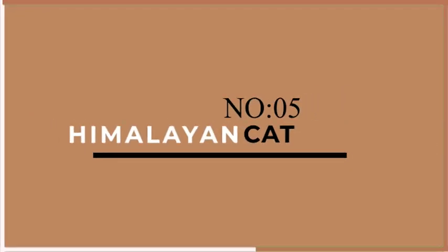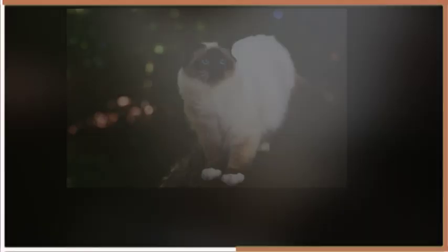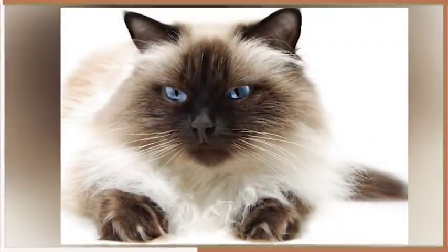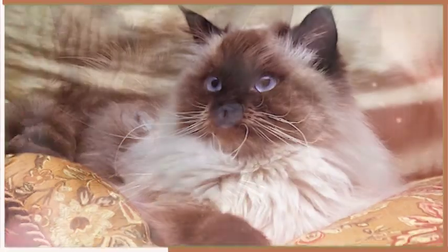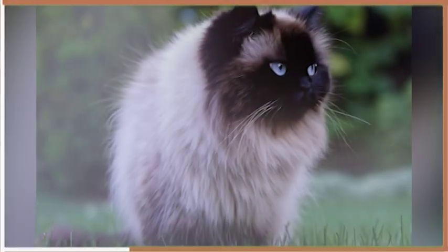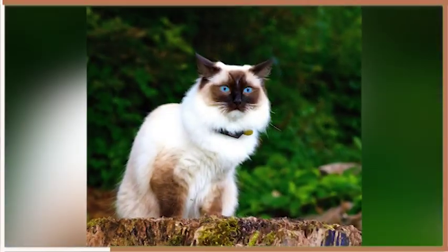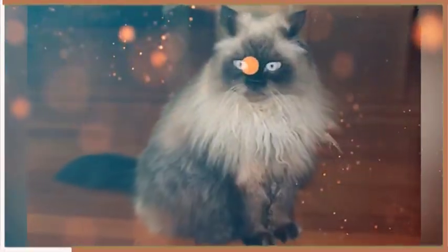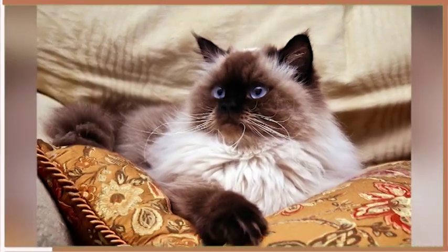At number 5, we have the Himalayan. These beautiful cats are known for their blue eyes and long, fluffy coats. Himalayans are generally quiet and laid back, preferring to spend their days lounging around the house. They are not particularly active but do enjoy playing with toys and chasing after feathers. Himalayans are also known for their affectionate personalities and love nothing more than cuddling up with their owners.